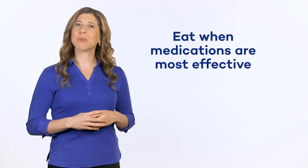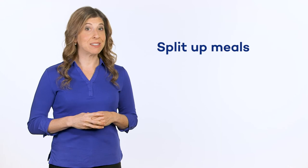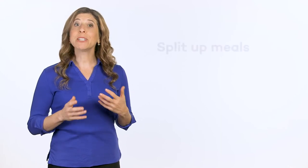To get the most out of your meals, eat at times when your medication is at its most effective. This will help you chew and swallow better. You may want to split up your meals — eat multiple smaller meals throughout the day rather than three large meals. This will help you feel less tired after eating.